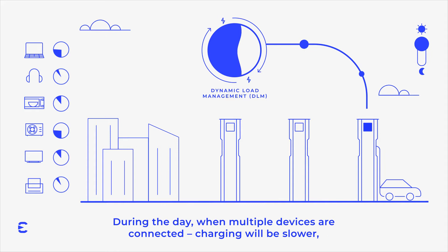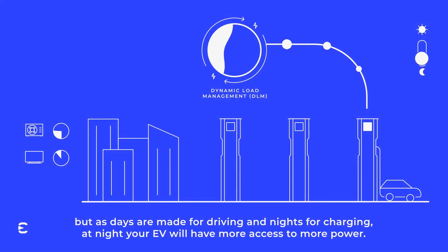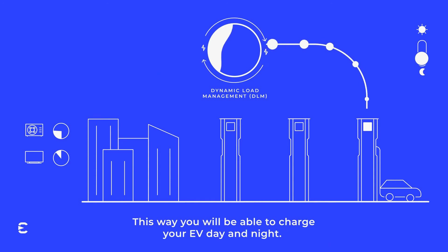During the day, when multiple devices are connected, charging will be slower. But as days are made for driving and nights for charging, at night your EV will have more access to more power. This way, you will be able to charge your EV day and night.